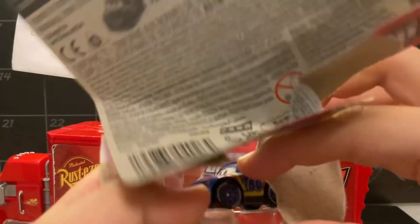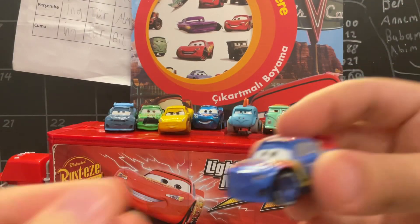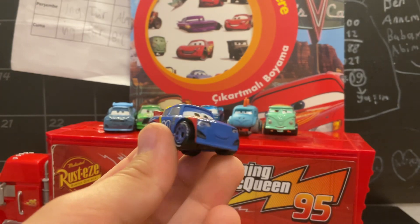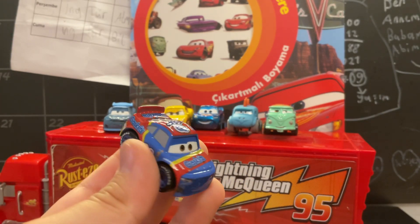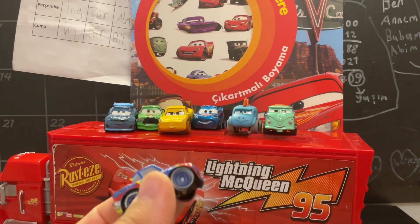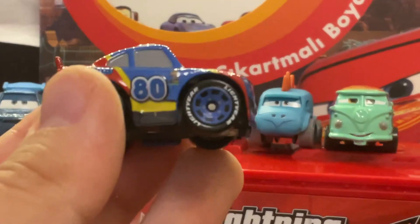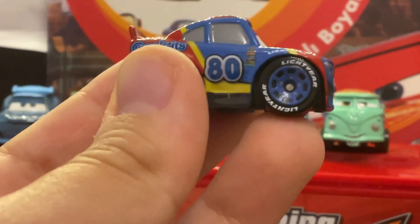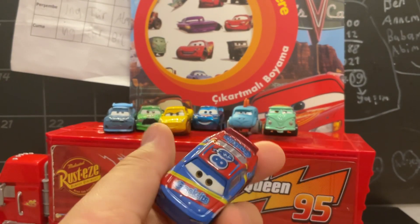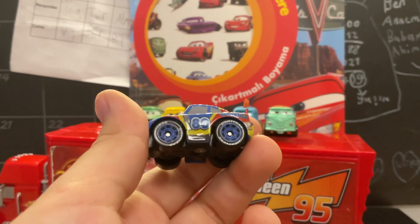Oh my god guys, look - it got out! I'm touching this for the first time. Look at this shine! Look at the wheels, they're like the real big ones. It says 'light here' - that's pretty cool, right guys? This car is pretty cool.